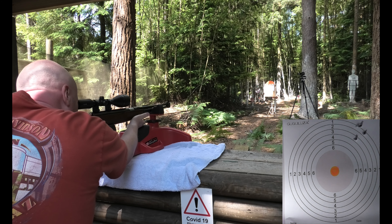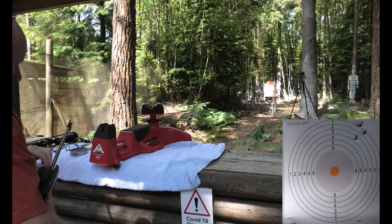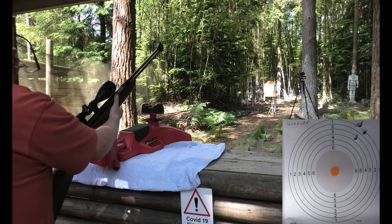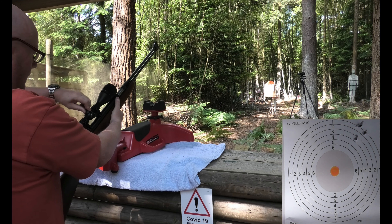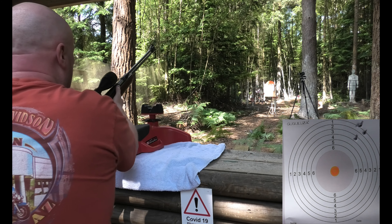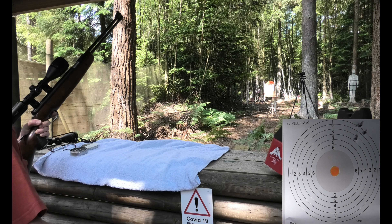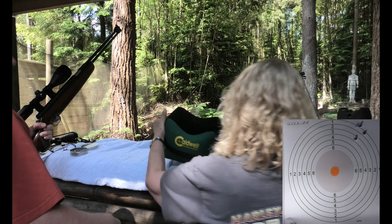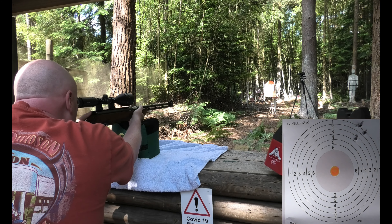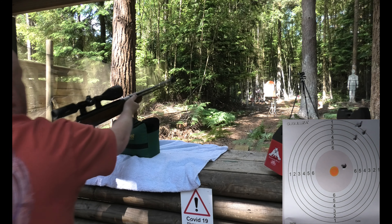Where did that go? I don't understand why they're not going down. Let's try it without the rest — could be that it's bouncing around in there. That's better, that's better.